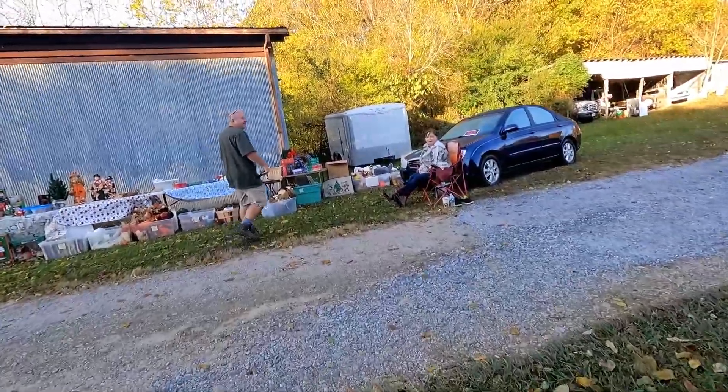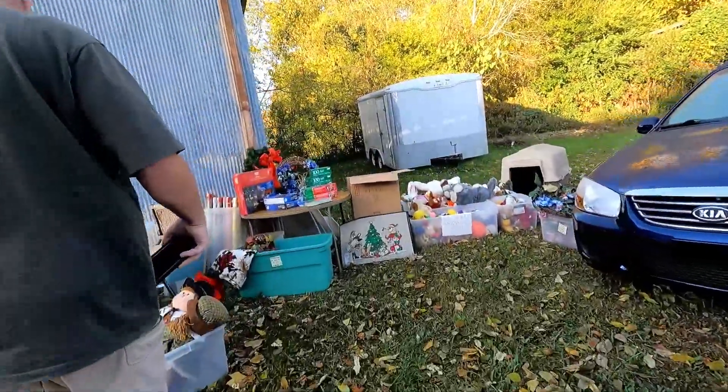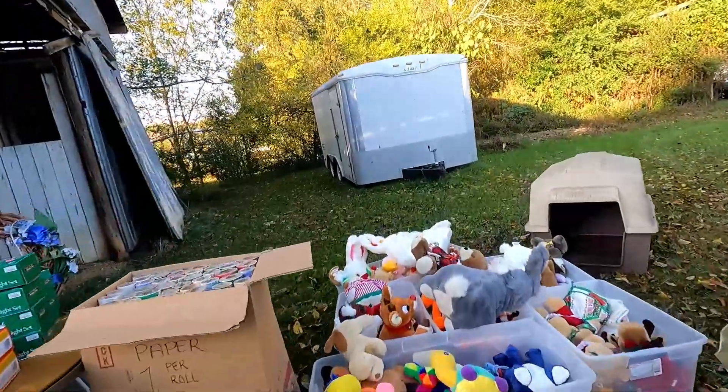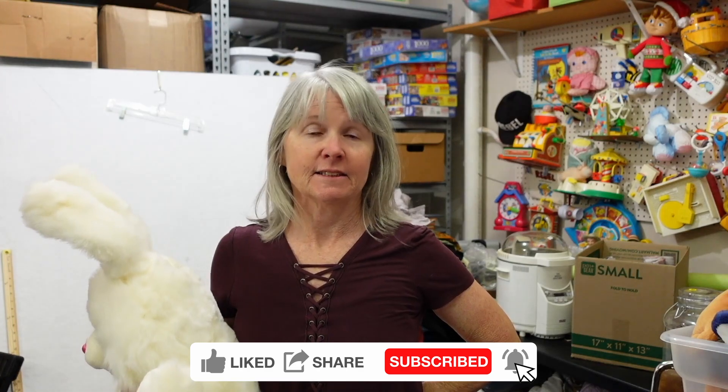Hi again, my name is Rebel and I'm the Rebel Reseller. Today I'm doing back-to-back-to-back videos. We had an amazing weekend sourcing.